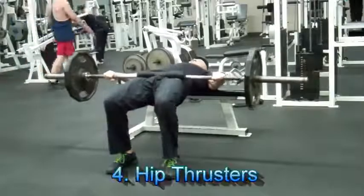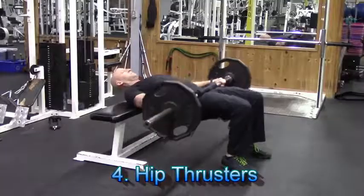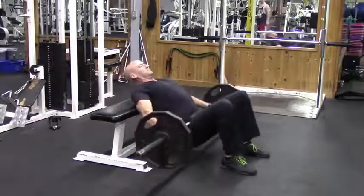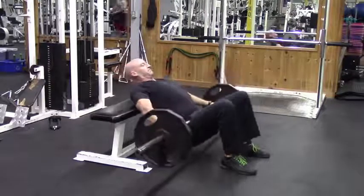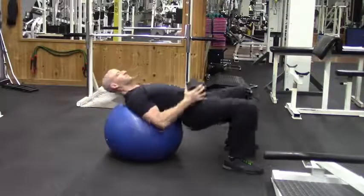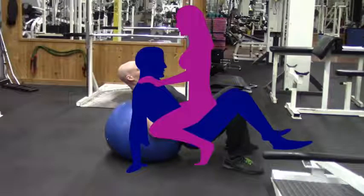Number four is one of my favorites — the hip thruster. This one ties in really well with number three, the pulsed squats, because guys, you've got to make sure you can hold up your end of the bargain while you're on the bottom. Hip thrusters will help you develop powerful glutes that will give you that driving hip extension when it counts most. If you don't have access to a bench and a bar, no problem — you can also do this exercise with just a stability ball and a dumbbell.